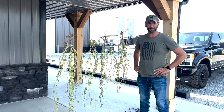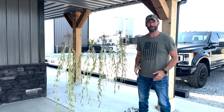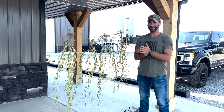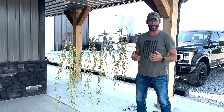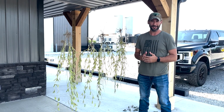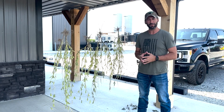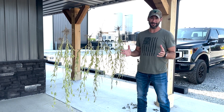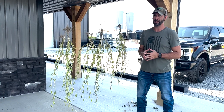Hey, welcome back everybody. Brad Downing, owner of Cross Creek AG Solutions. What we're doing today — today is actually August 21st and it's a hot one. We've had a lot of growers and a lot of farmers call us and ask us why in the world are we spraying our beans this late in August. Beans are at the place where we're probably within 45 days, maybe 60 at the latest, of actual harvest, and beans really haven't started even changing yet.